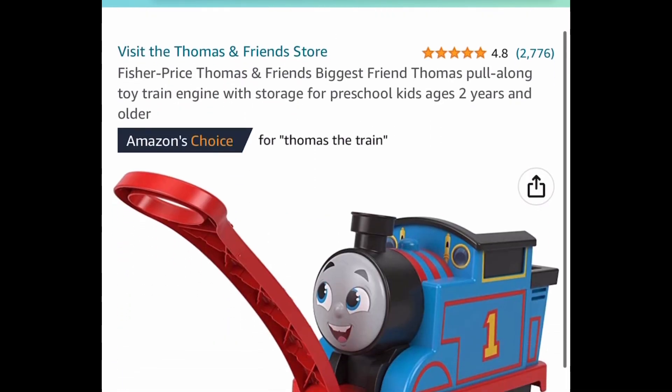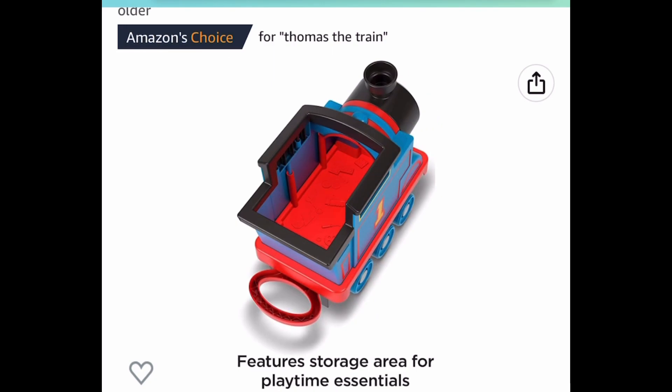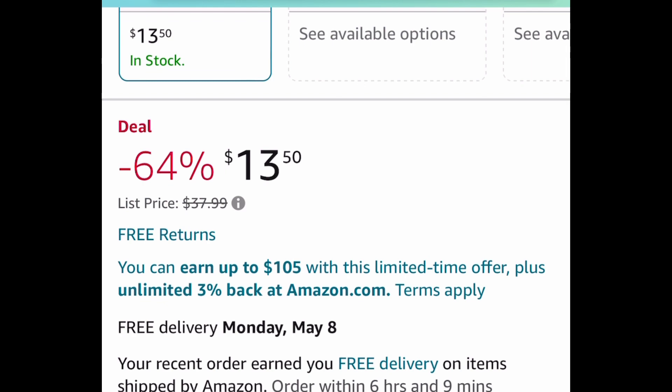Here we have Thomas and Friends pull-along toy train engine — this has great reviews and is currently price dropped down to $13.50 instead of that $37.99 price tag.